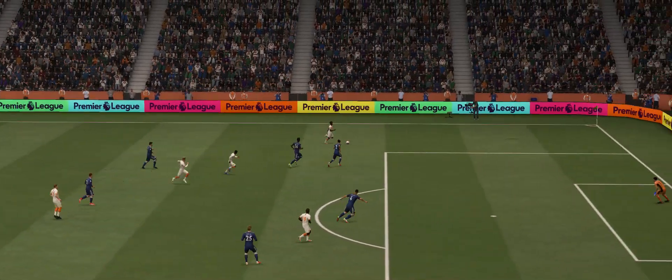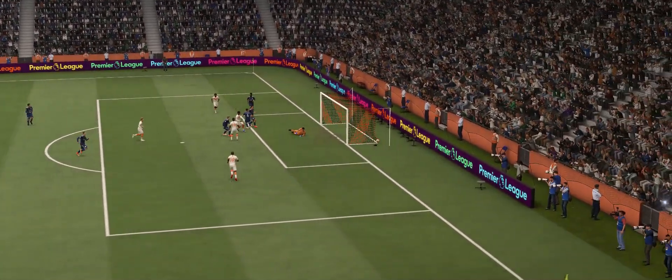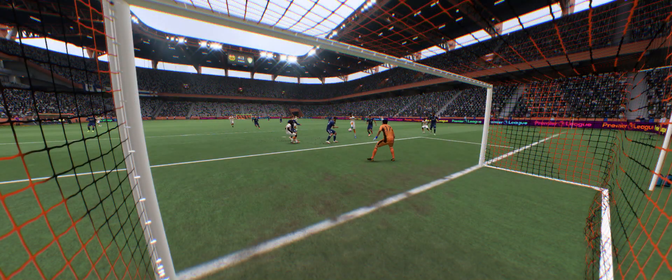Here's the replay, and just look how quickly they break forward once they win the ball back. And the strike could not get any better — hit through the back of the ball with such power. What a goal this is.